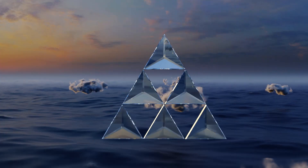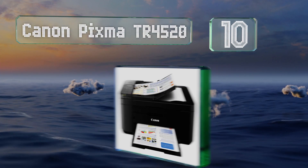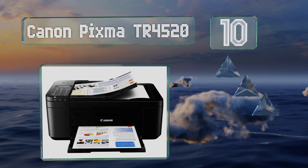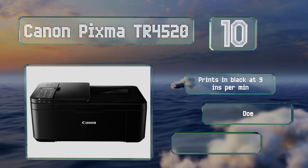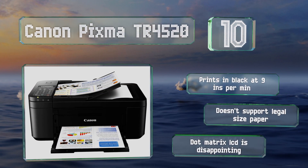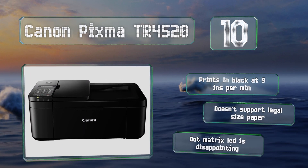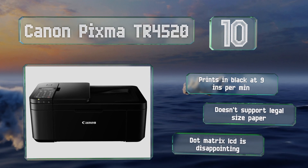Starting off our list at number 10, the Canon PIXMA TR4520 can connect to cloud services like Mopria and AirPrint. It's equipped with a number pad for faxing and can turn itself on automatically when a job is sent to it, and does the opposite after a period of inactivity to conserve energy. It prints in black at almost nine inches per minute. However, it doesn't support legal size paper and its dot matrix LCD is disappointing.